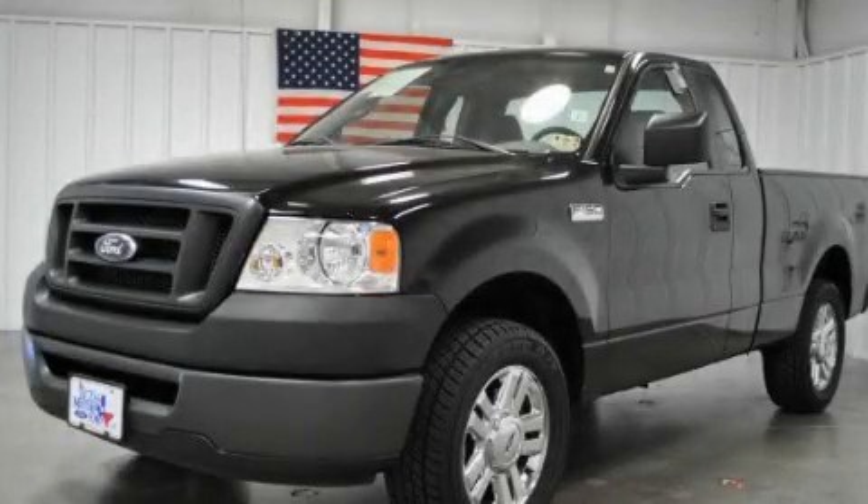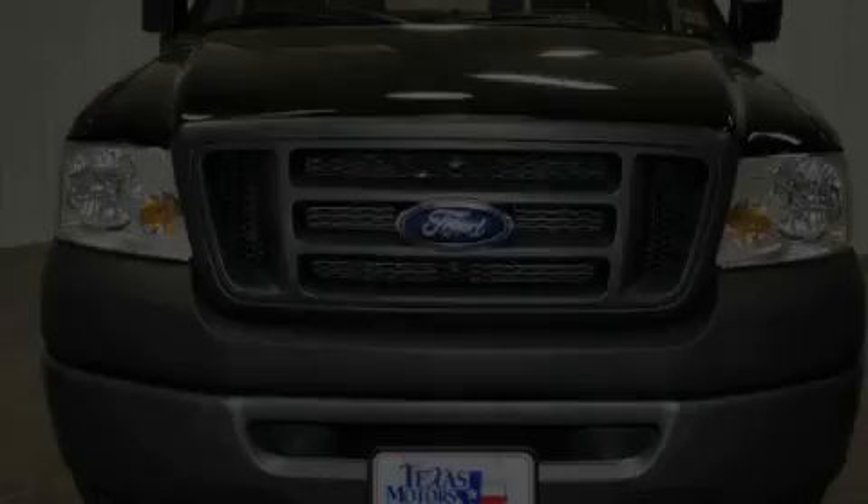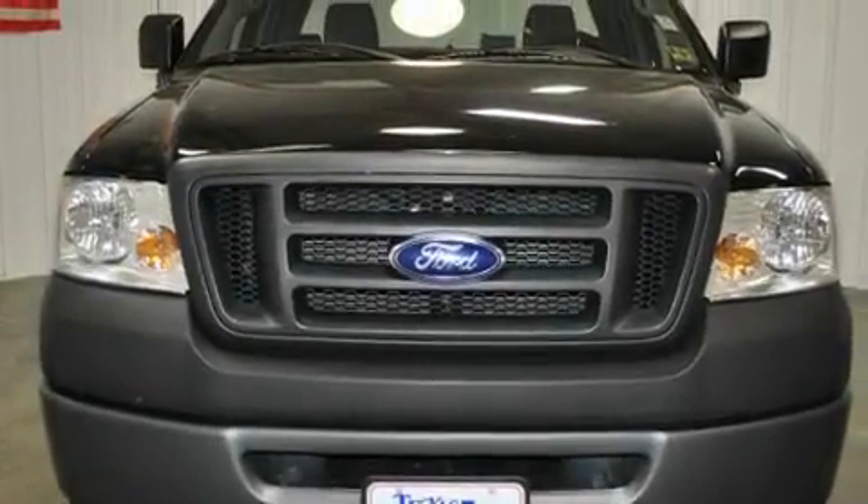This is a certified Breon 2007 Ford F-150, made for the job site, the trail, and the town.